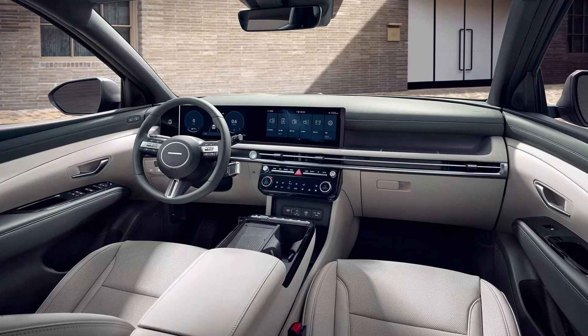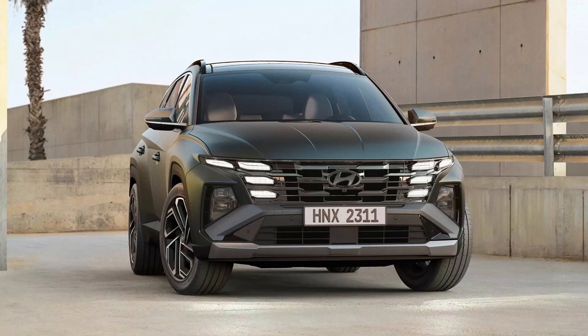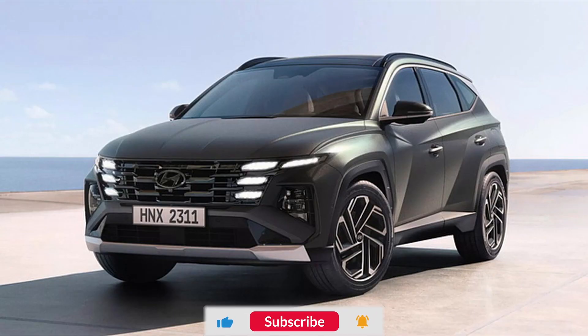The updated Hyundai Tucson facelift has debuted with substantial interior alterations while preserving its long wheelbase (LWB) configuration, consistent with the Malaysian and United States markets, diverging from the European short wheelbase (SWB) version. When initial glimpses of the camouflaged Tucson facelift surfaced in May 2023, the exterior appeared seemingly unchanged. However, the discernible alterations are found inside, marking a pronounced overhaul.